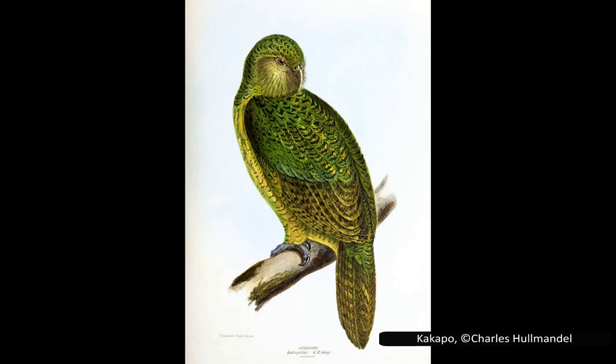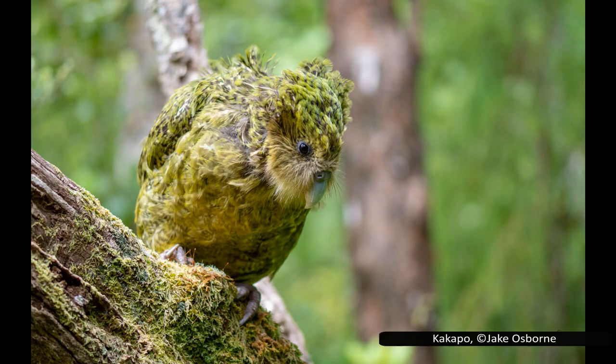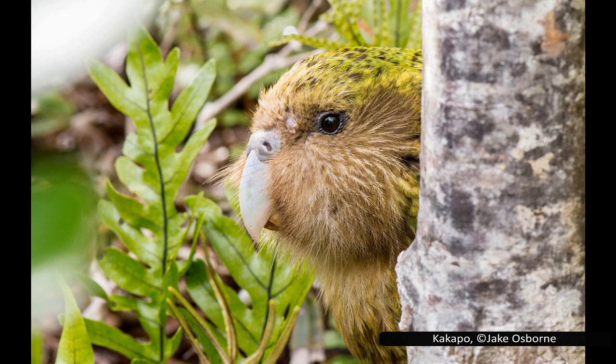Kākāpō are not found in any zoos or private collections. New Zealand uses offshore, predator-free islands for many endangered species, and the kākāpō was one of the earliest and best-studied examples of this. New Zealand has no native mammals, so introduced rats, stoats, cats, and dogs, among other invasive species, have had a serious impact on many of New Zealand's native animals.